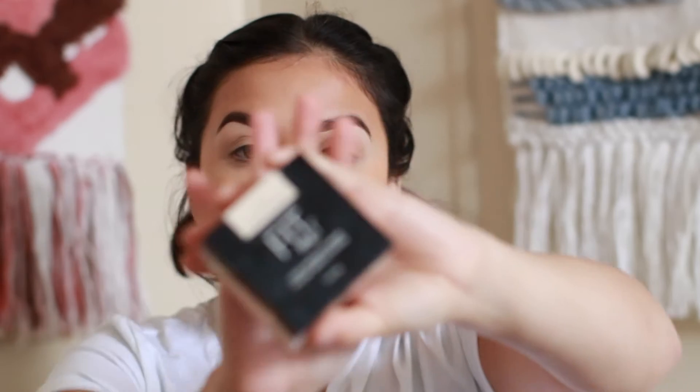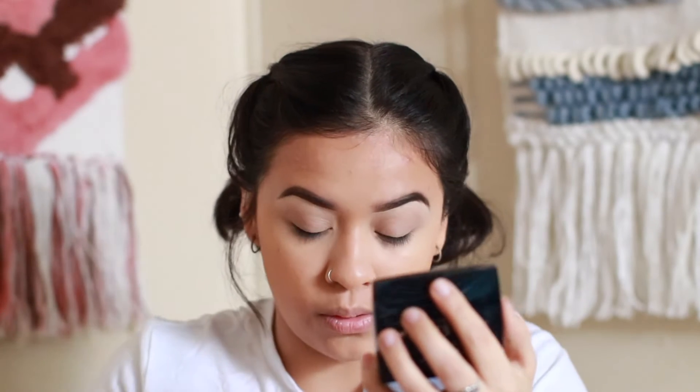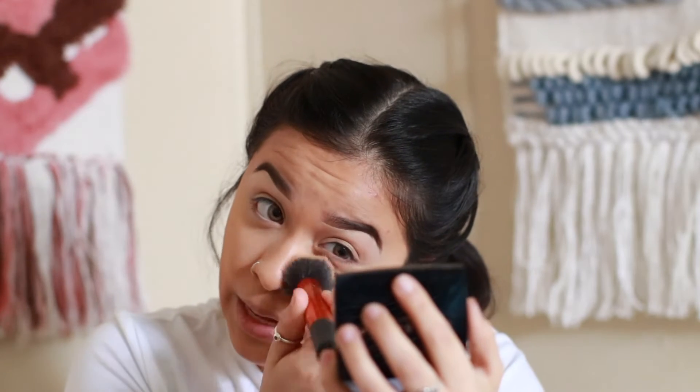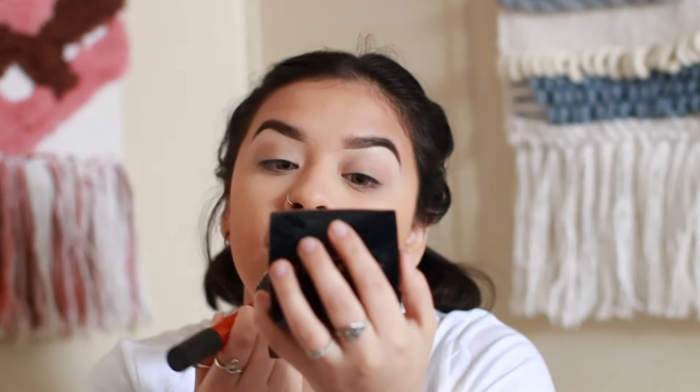Now I'm going in with the Maybelline Fit Me powder and the big brush — actually, the buffing brush by Real Techniques. I carefully get a little bit into the cap and use whatever's in the cap first to set my eyes. I need to get my natural shade in this powder because this one is so white it causes flashback, so right now it's only for under my eyes.